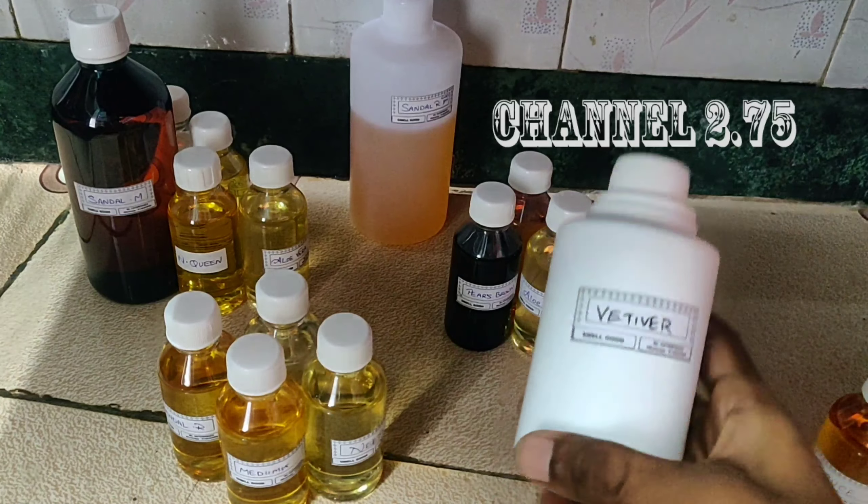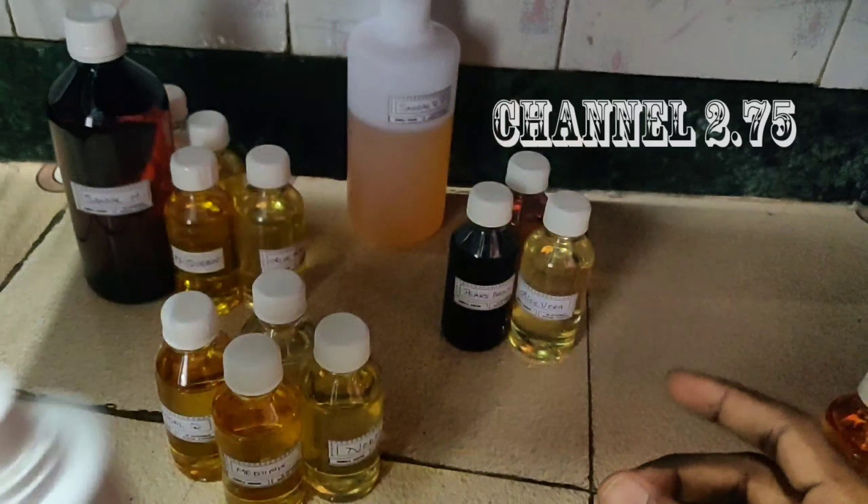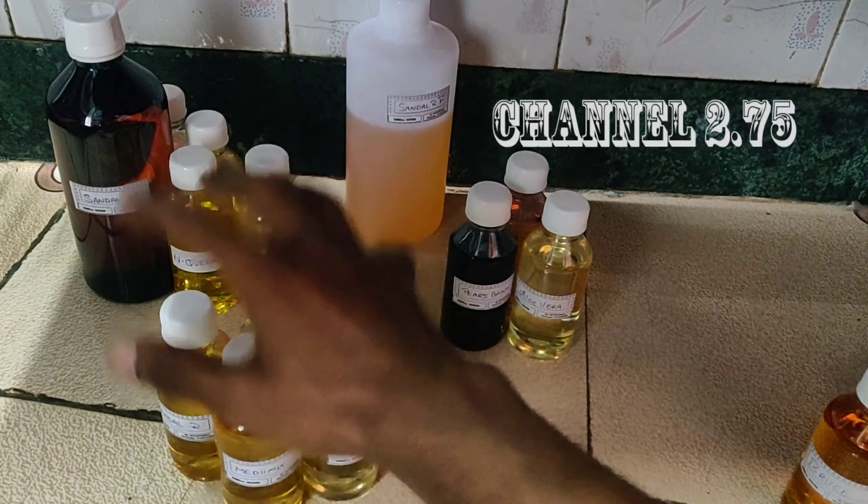The first one is a Vetiver 250g order. This is the order.